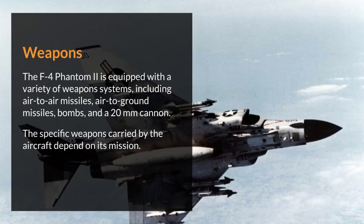Weapons. The F-4 Phantom II is equipped with a variety of weapons systems, including air-to-air missiles, air-to-ground missiles, bombs, and a 20mm cannon. The specific weapons carried by the aircraft depend on its mission.